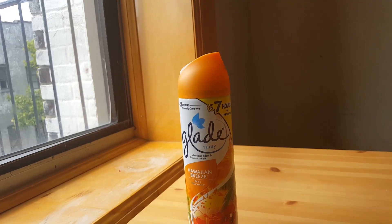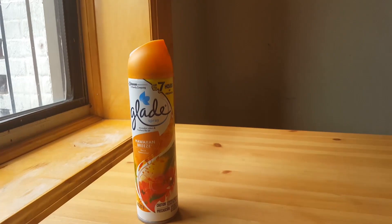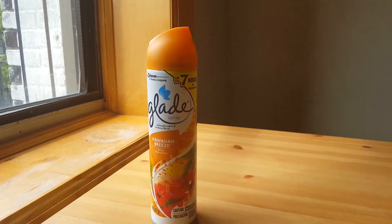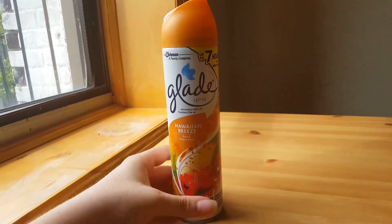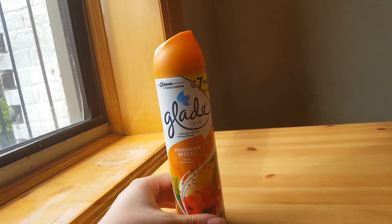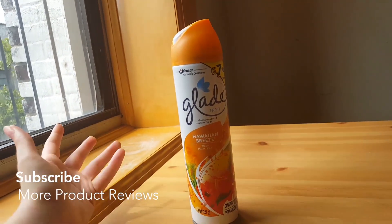Growing up I didn't really use air fresheners. My mom wasn't the kind of person who liked fresh scents like candles or scented things like shampoos. Whenever I went to other people's houses and walked in and it smelled so good, that stuck with me, and I always told myself I would have a really nice smelling house. So that's what this is for and it does a great job.